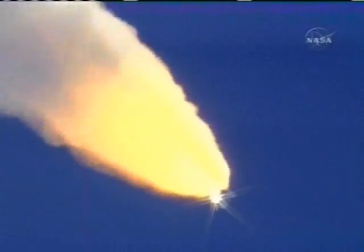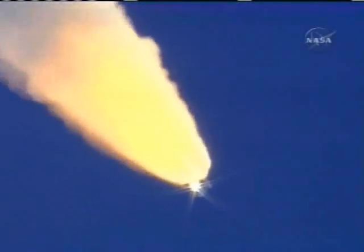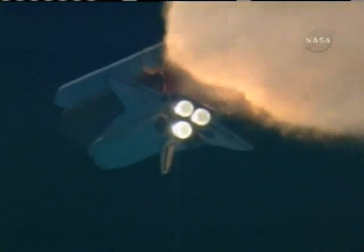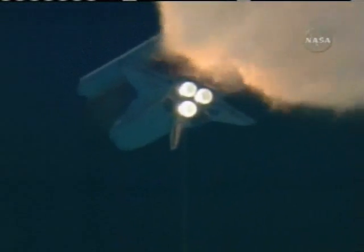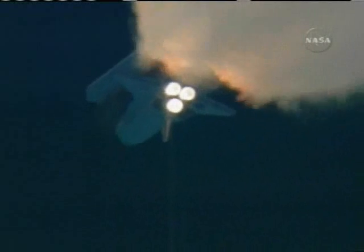The throttle-up call acknowledged by Commander Steve Lindsey. Lindsey joined on the flight deck by Pilot Mark Kelly, Flight Engineer Lisa Nowak, and Mission Specialist Mike Fossum, Mission Specialists Pierce Sellers, Stephanie Wilson, and Tomas Ryder of the European Space Agency down on the mid-deck. Ryder headed for six months on the International Space Station.